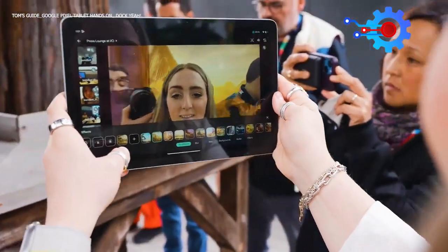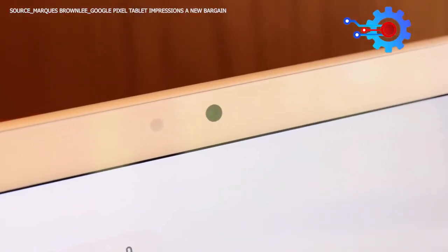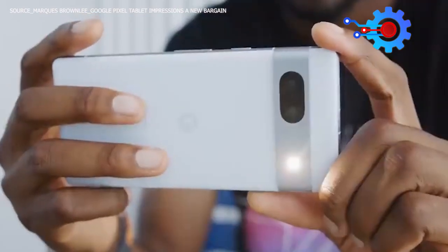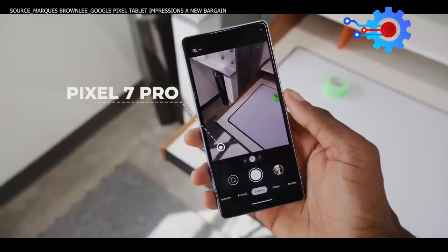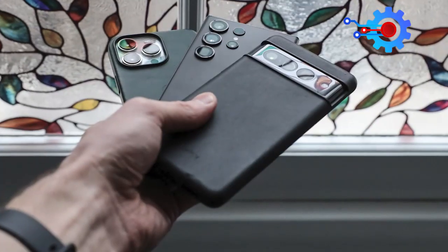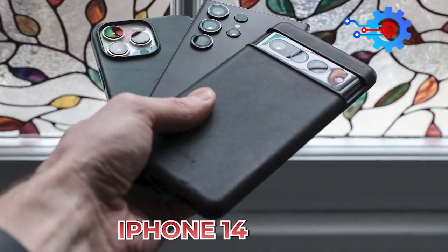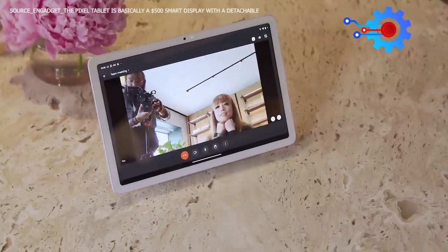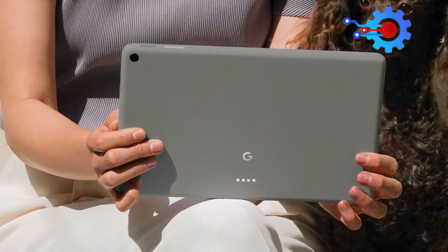The Google Pixel Tablet also features a powerful set of cameras. Good camera quality is not new to the Google Pixel family. The Pixel 7 Pro, for instance, comes with one of the best cameras around, knocking heads with Samsung's S23 Plus and iPhone 14 models. The Pixel Tablet, on the other hand, does not live up to the standards of the Pixel smartphones, which is quite understandable considering that it's a tablet.